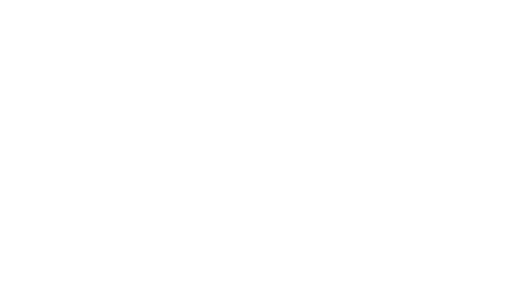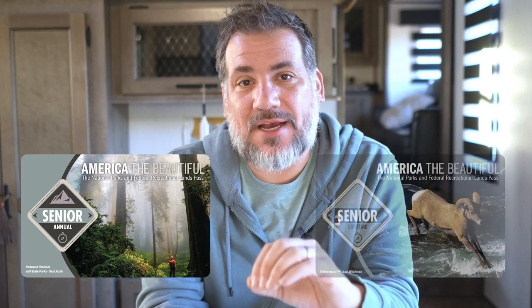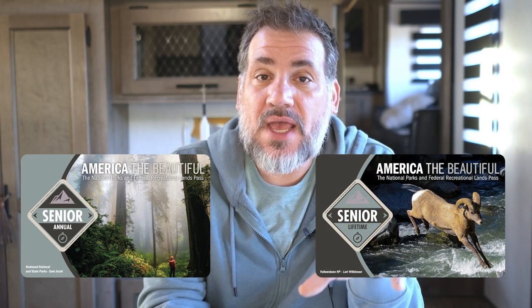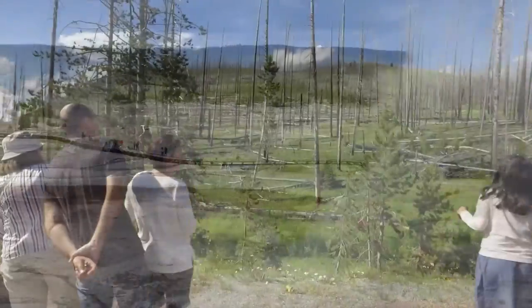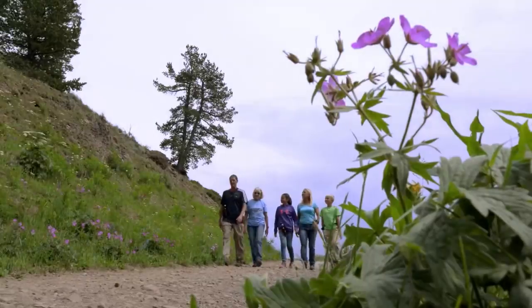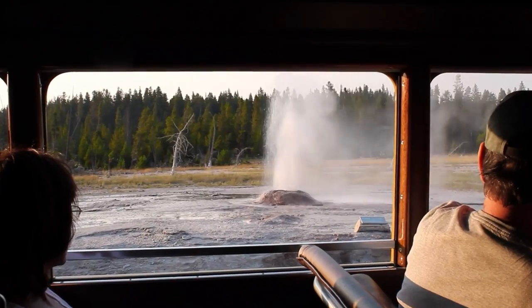The next pass is the Senior Pass, formerly called the Golden Age Pass — though if you have the Golden Age Pass, it's still good. It's offered in two forms: annually or a Lifetime Pass. It's for anyone 62 or over. For all of these passes except the main annual America the Beautiful Pass — meaning the Volunteer Pass, Every Kid Outdoors Pass, Senior Pass, and all the ones coming up — you do have to be an American citizen.